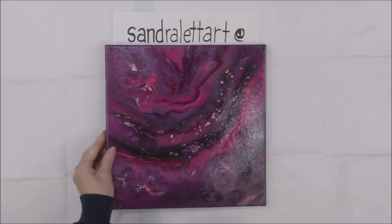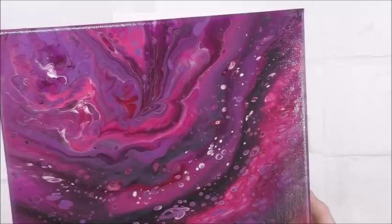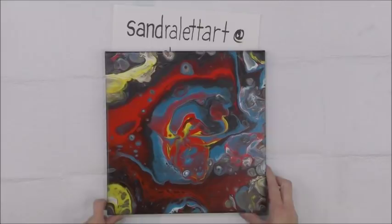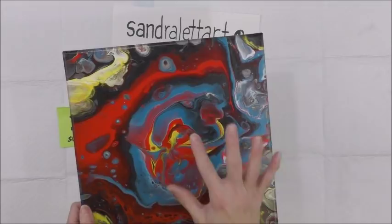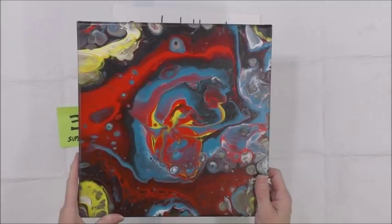Number two is called Diva — mostly magenta, purple, a little bit of black and white, lavender, deep violet. Really gorgeous, very vivid colors. Number two, Diva. Number three is called Superman — a dirty pour using Deco Art paints. Colors are cerulean blue, red, yellow, black, and white. The colors just reminded me of Superman. That is 12 by 12, starting bid $20, Superman, number three.